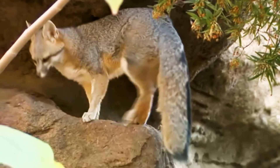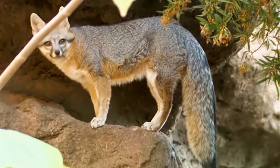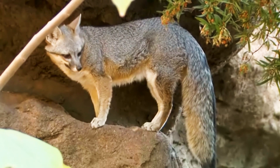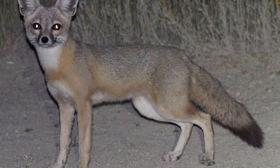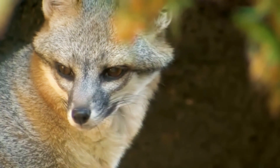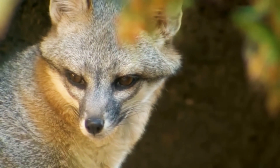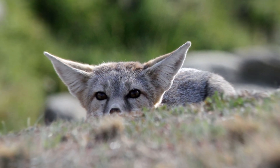With its large pointy ears, sleek body, and fluffy tail, this fox is built to endure the challenges of its harsh environment. Despite its small size, measuring just about 20 inches long and weighing three to six pounds, the Kit Fox has earned a big reputation as a master of survival. One of the Kit Fox's most striking features is its large ears, which can be up to three inches long.